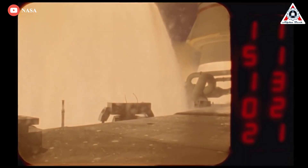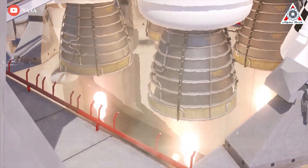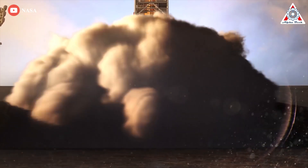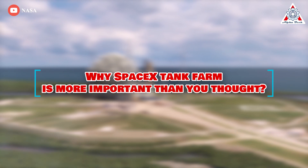Welcome back to AlphaTech. We'd also like to take time to thank you for your continued support of our channel. Let's dive into today's interesting topic — why SpaceX's tank farm is more important than you think.